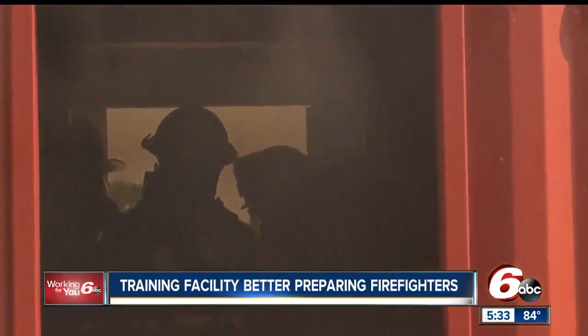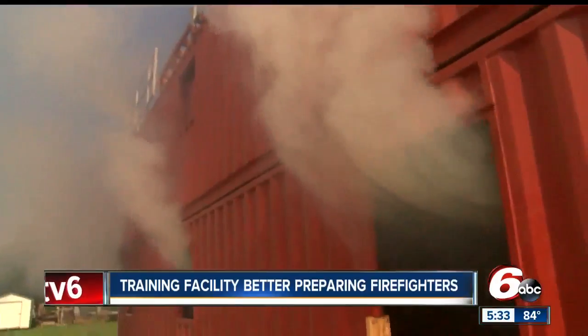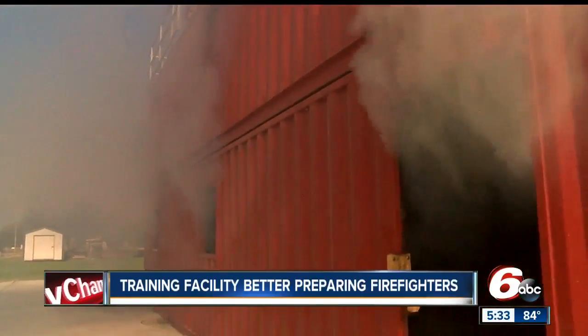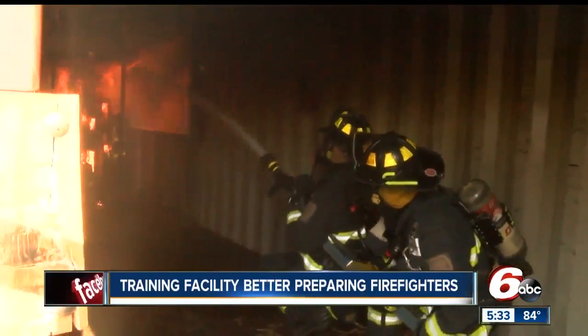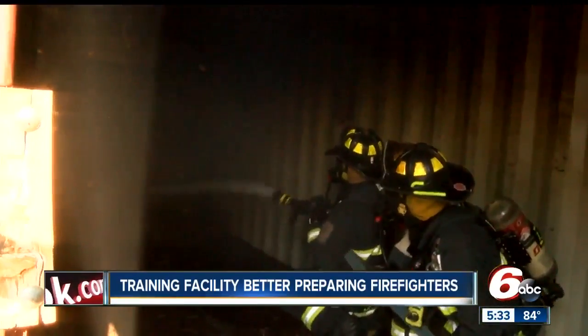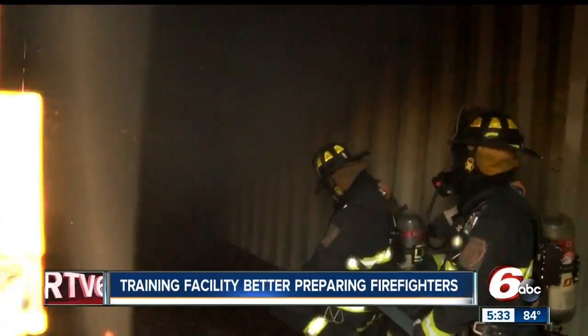Along with the grain simulator, the red structure is made from shipping containers and turned into a building by Patriot Tactical in Franklin. Emergency personnel from across the county are welcome to train here. We can knock out several fires within an hour or so of training time.